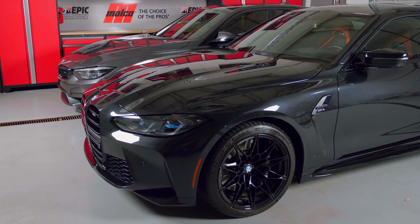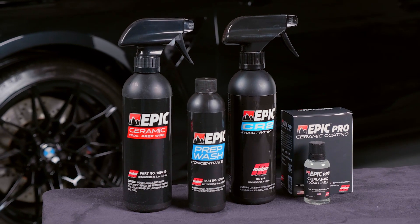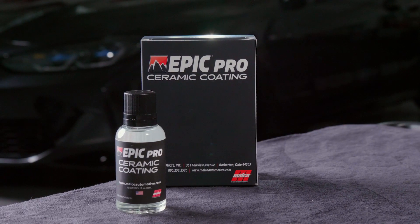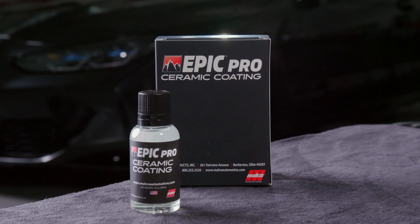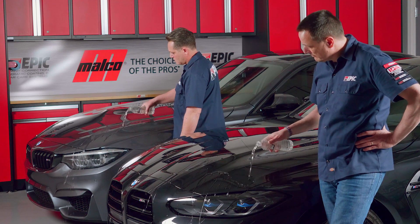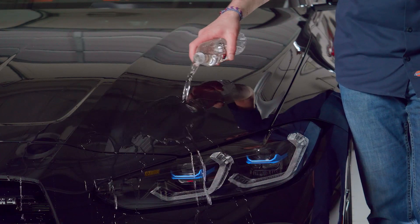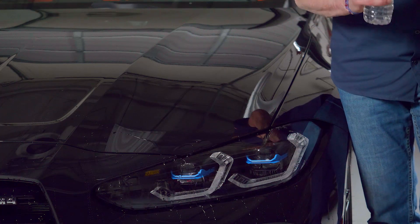Malco launched the Epic Ceramic Coating System in 2018 to deliver customers the ultimate vehicle finish. Today, the Epic Ceramic Coating System is getting an upgrade with the launch of Epic Pro Ceramic Coating — the newest addition to our Epic family of products. This specially formulated coating provides three years or 36,000 miles of protection, a ceramic coating hardness up to 9H, and one of the industry's highest gloss finishes.